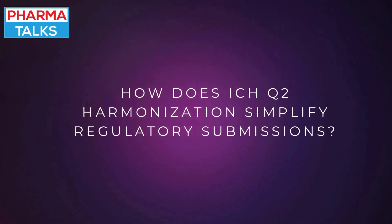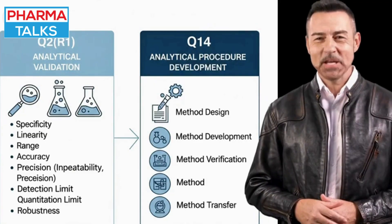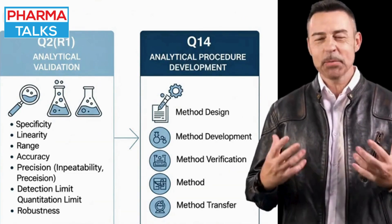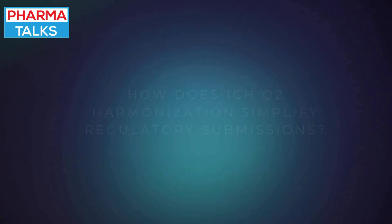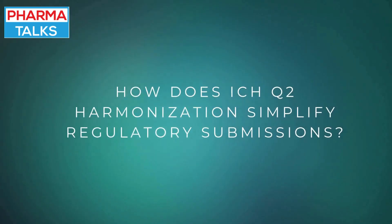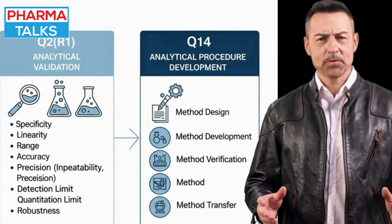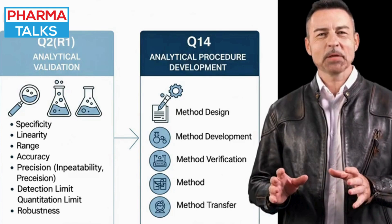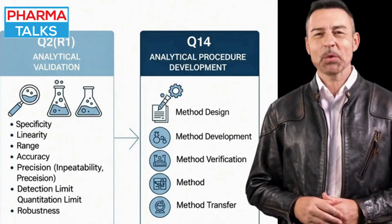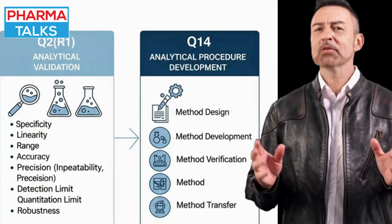Its harmonization prevents the need for companies to revalidate methods for different regulatory bodies, streamlining the drug approval process. With the recent addition of ICH Q14, the focus has shifted to a lifecycle approach to analytical procedures, further solidifying the role of Q2 as the foundational standard for proving an analytical method's fitness for purpose.